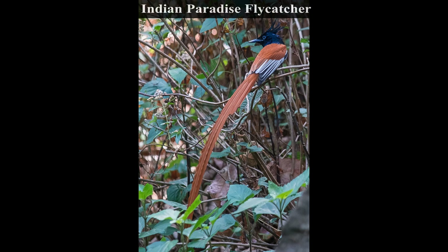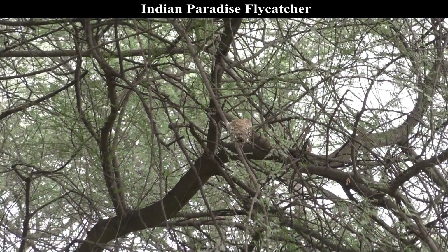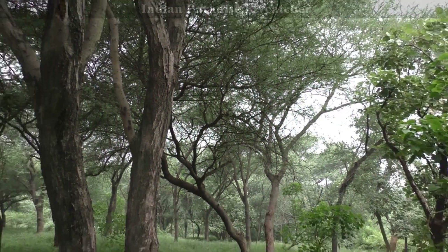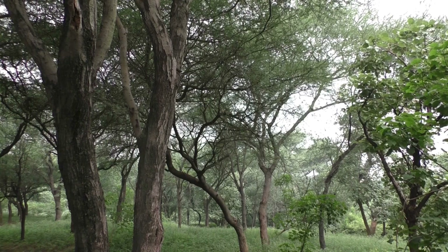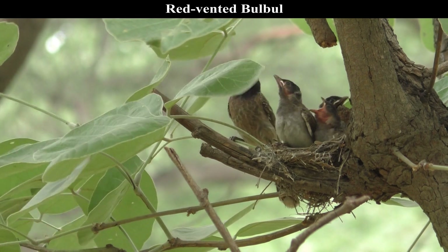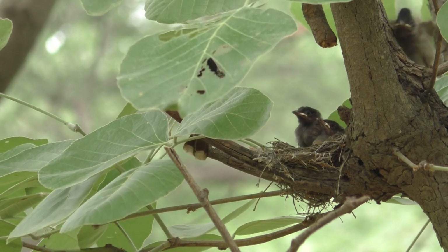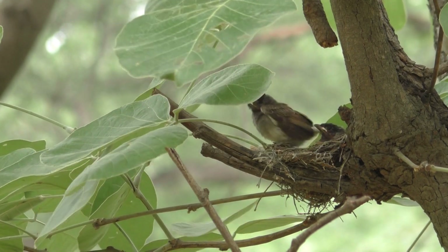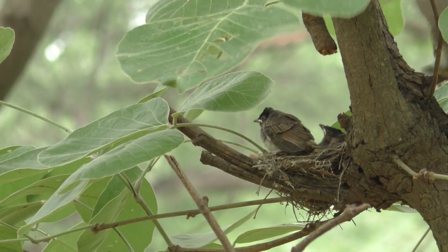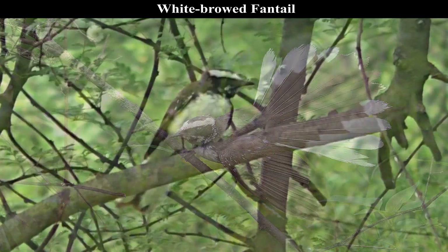The Indian Paradise Flycatcher is also quite active during the breeding season and nests in a lovely range of the forest. With all safety measures and long-distance observation, I was able to film the nest of the Red-vented Bulbul with three chicks. It is amazing to see how parents take care of each of their young.